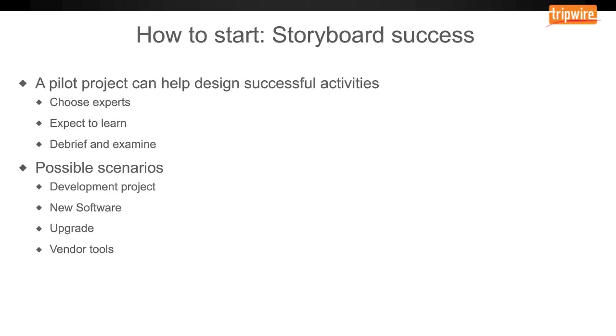Finally, we suggest that you look closely at vendor tools that will help automate the RMF process. There are programs such as the DOD eMAS, which is an application designed to help an organization go through RMF, but there are lots of other tools on the market as well.